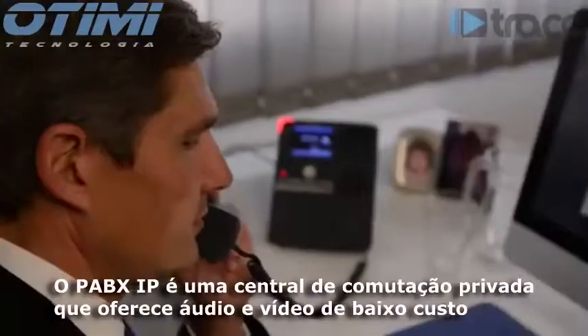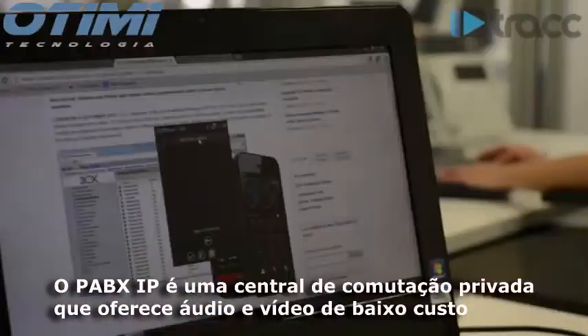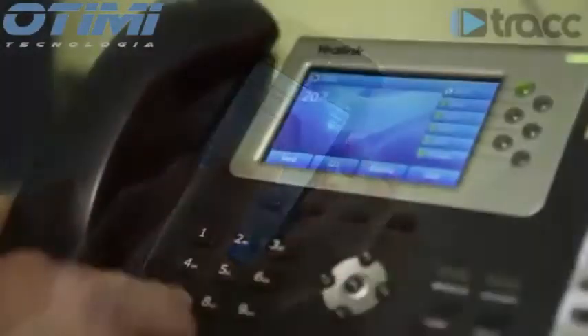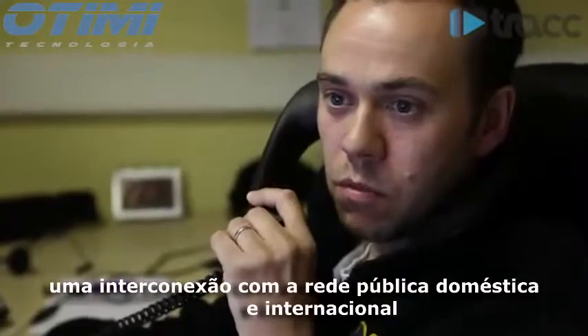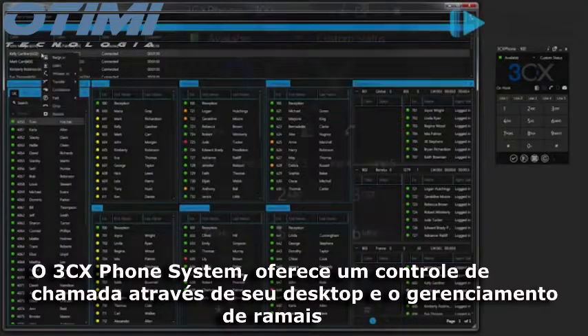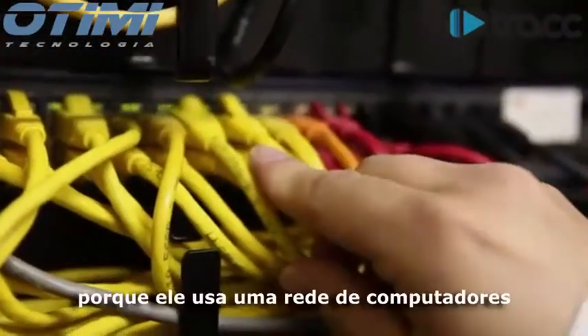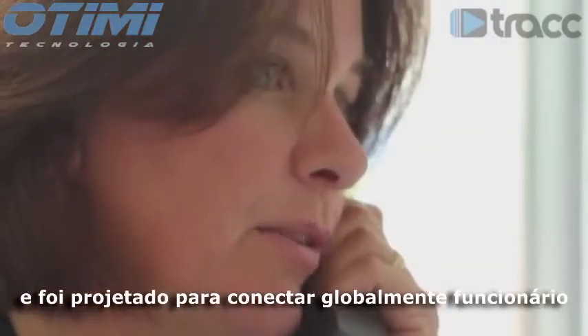An IP PBX, or internet protocol private branch exchange, provides low-cost audio, video, and instant messaging communication for a company's internal phone network while interconnecting with a public network domestically and internationally. 3CX phone system offers desktop call control and extension management without the need for separate phone wiring.